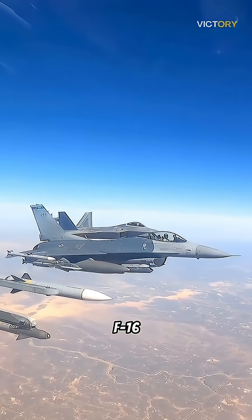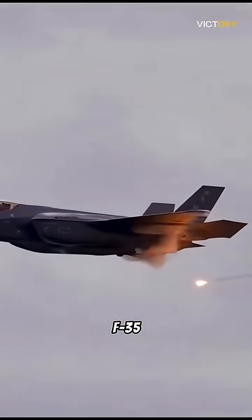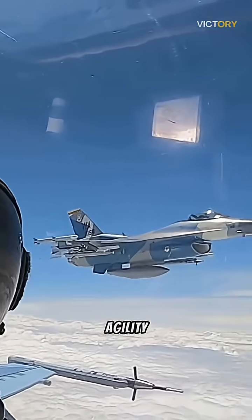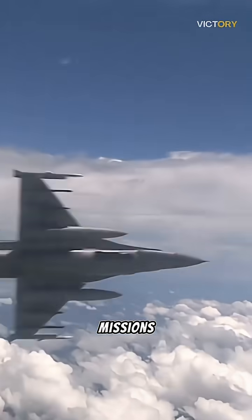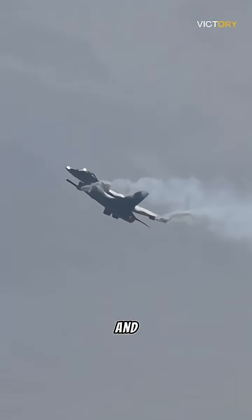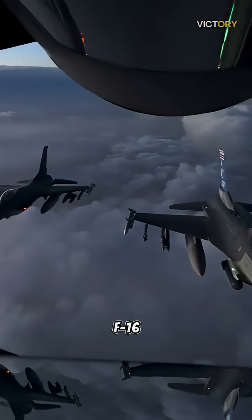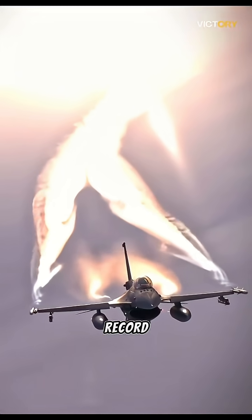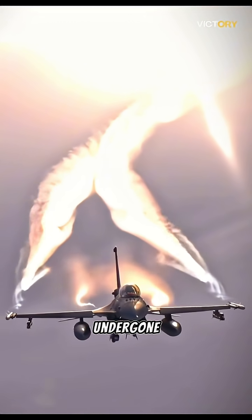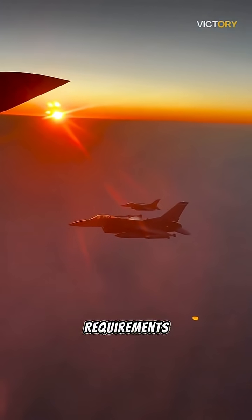Secondly, the F-16 still offers unique capabilities that complement the F-35. Its agility and versatility make it well-suited for certain missions, such as close air support and air interdiction, where its smaller size and maneuverability provide advantages. Additionally, the F-16 has a proven track record, having been in service for decades and undergone numerous upgrades, making it a reliable asset for certain operational requirements.